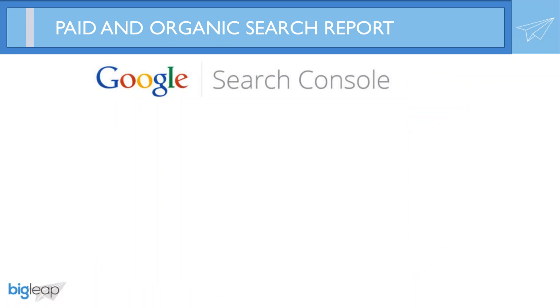Coming back to Google Search Console, one of my favorite ways to collect and compare data on how one channel influences another is to pull a report called the paid and organic search report. You can find this report directly in the AdWords interface, located under the dimensions tab. If you're a paid search analyst, you probably know exactly where to find this.